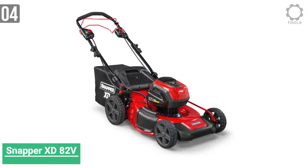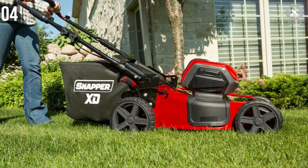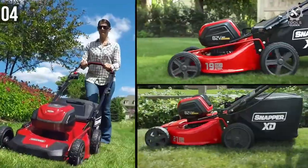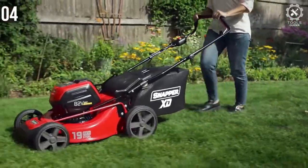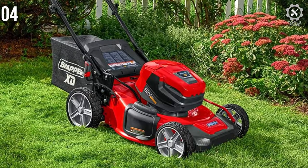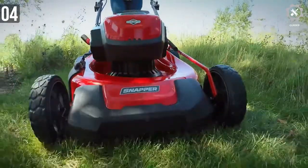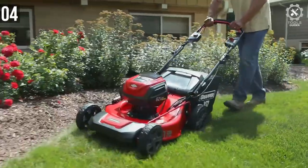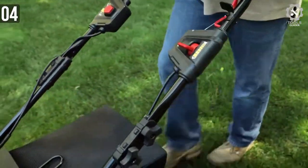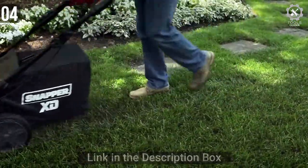Number 4: Snapper XT82 VMAX Electric Lawnmower. Snapper has been in the mower business for decades, and their commitment to excellence shows in this mower. Equipped with all the features you look for in a mower, and being self-propelled is a huge plus. The Snapper XT82 VMAX is a heavy mower — if you are looking for a very light electric mower, another mower might suit you better. However, with the weight comes great durability. The smart cut technology helps the mower adjust power depending on the thickness and length of the grass, extending run time on light grass and ensuring a quality cut on thicker grass.